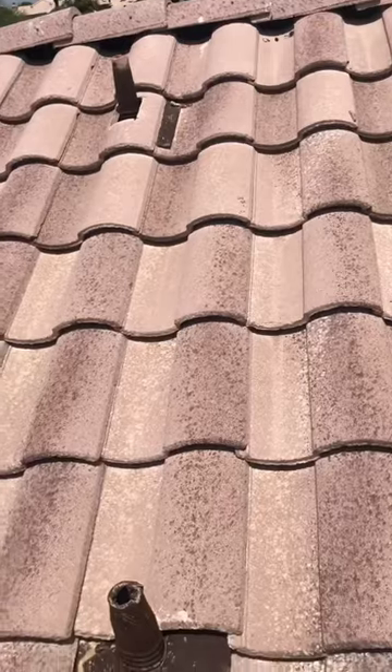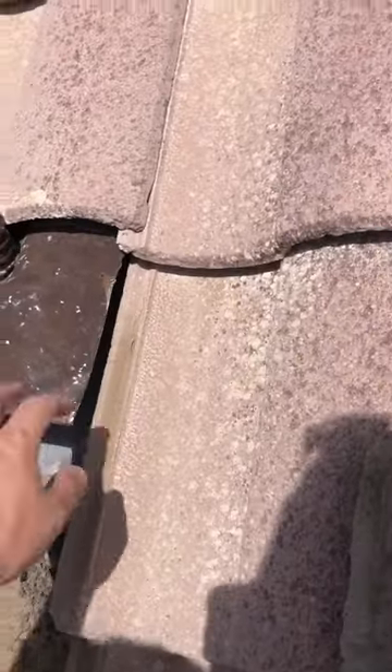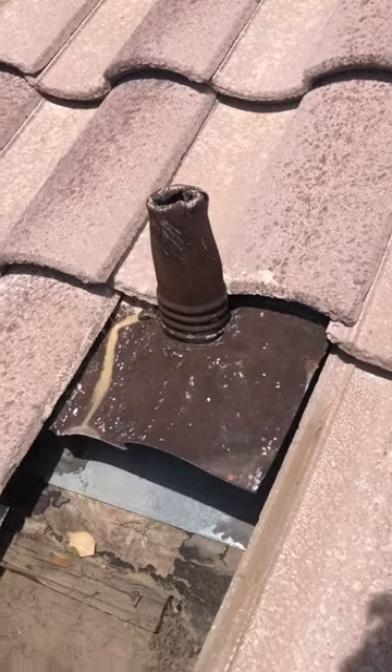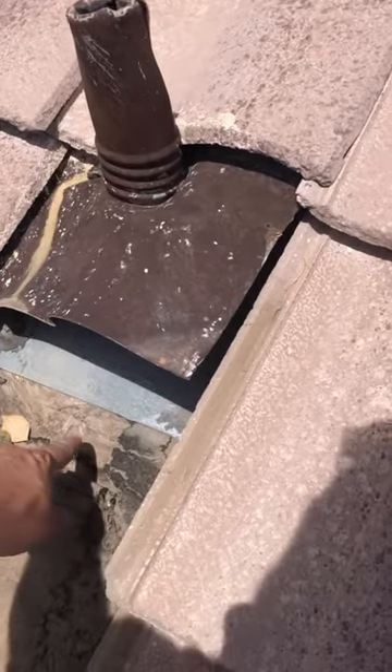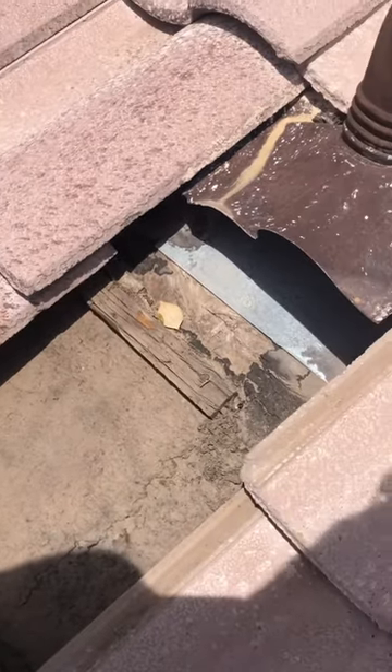Looking at the southern facing slope of your roof, I came across this one — it looked to be the incorrect size of a fitting. Looking at it a little bit more, you have exposed plywood right here, and yeah, this is an active roof leak. It's going to need to be replaced.